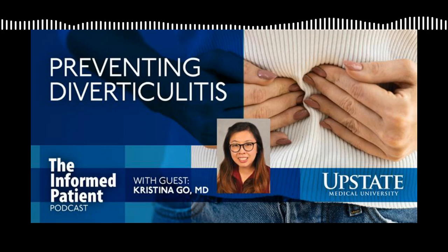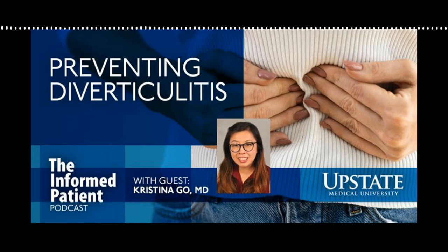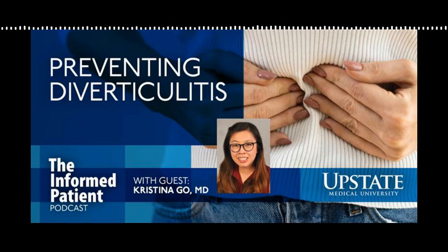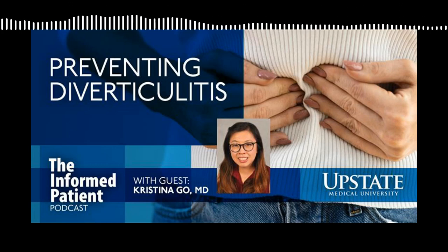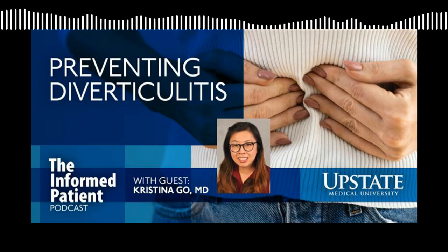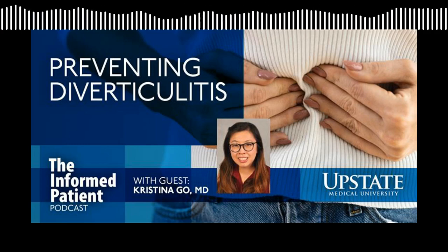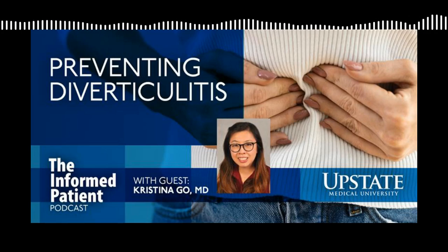Do primary care providers generally treat patients with diverticulitis, or at what point might they send someone to a colon and rectal surgeon like yourself? A lot of the time, this goes back to the severity of their disease. With a patient's first episode of diverticulitis, particularly if it is not very severe, this can be treated by a primary care physician with antibiotics. Ultimately, patients that come to me might need a colonoscopy after their diverticulitis episode, or they might be talking about surgery - either in an elective, scheduled manner or in an emergency manner.